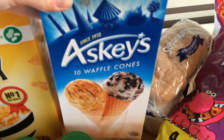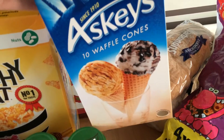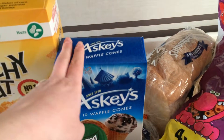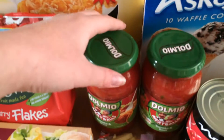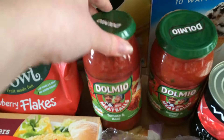Up here I've got some waffle cones because it's getting nice warm weather now. I like ice cream any time of the year, but I bought some cones to make ice creams with — they're just really good value for a pound. Over here I've got some Dolmeo sauce for meatballs, tomato and basil, both of them.